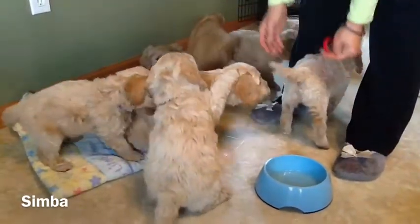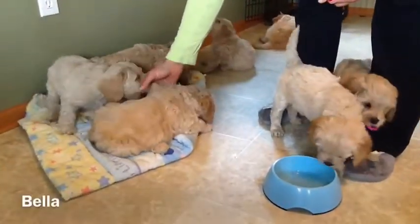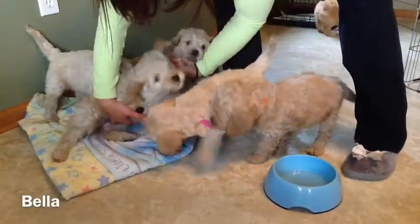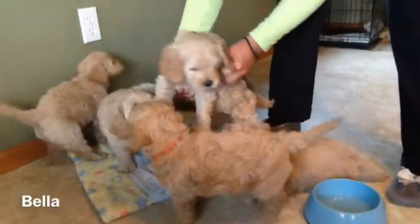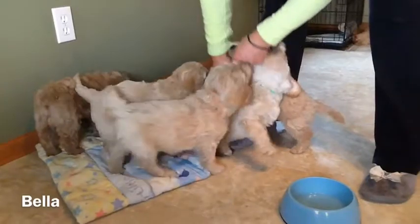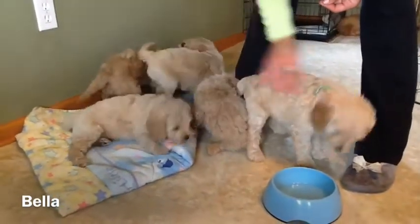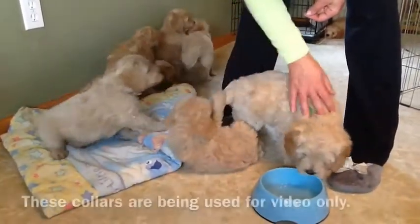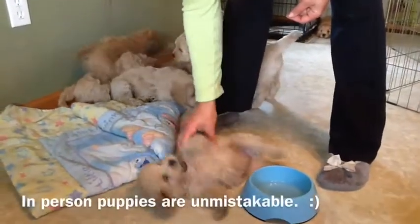There is Simba. And last but not least, let's do Bella. Bella is right here. There she is — there's Bella. As you can see, they have lots of friends to play with right now. They have had their worming medicines — they've been wormed at two, four, and six weeks old. They're doing great with their crate training and their paper training.